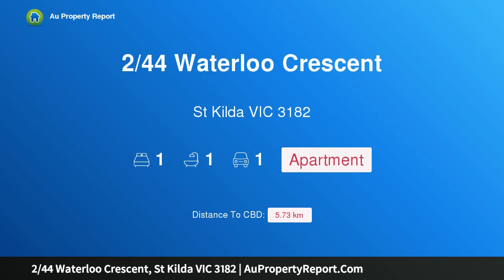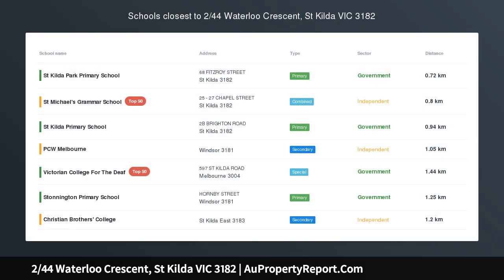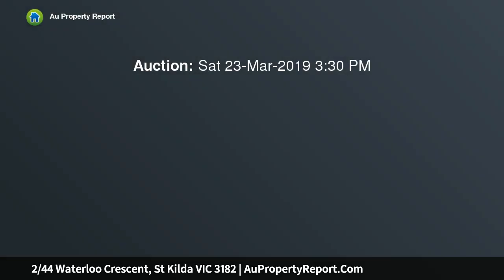Hi, I am glad to introduce property 244 Swartaloo Crescent, St. Hilda Victoria 3182 — generous, bright, and the perfect match for first home buyers.